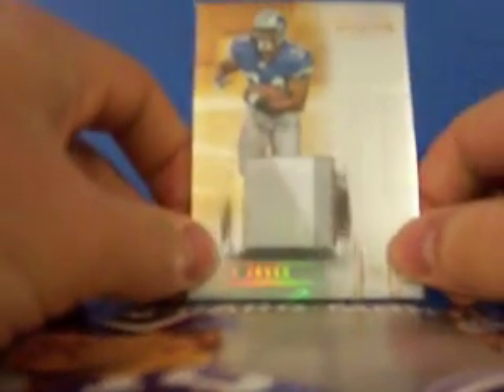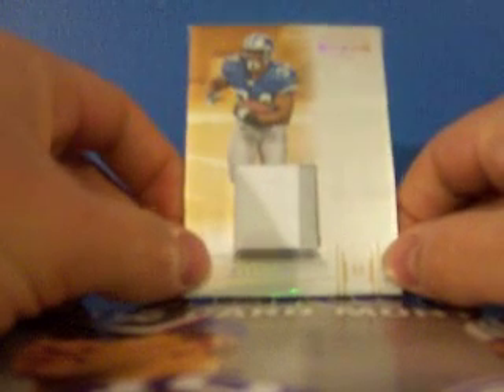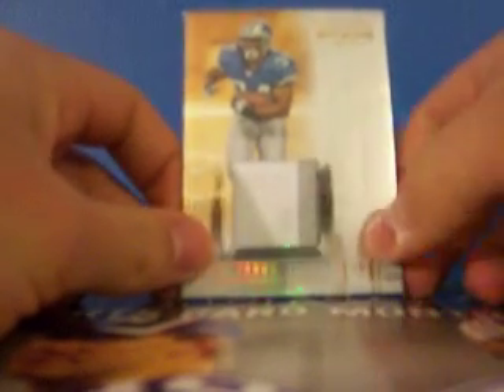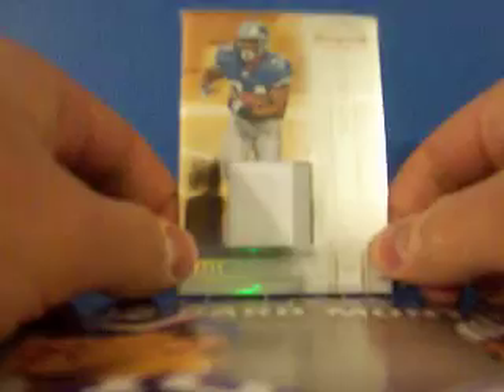Next package is a real nice PC package for my Kevin Jones PC. This seller had three different Kevin Jones patch cards up for sale and I bought all of them with combined shipping. For about $9 delivered exactly, I got these three patch cards. The first one is a 2006 Gridiron Gear three-colored patch — jersey number patch — numbered 19 out of 35.